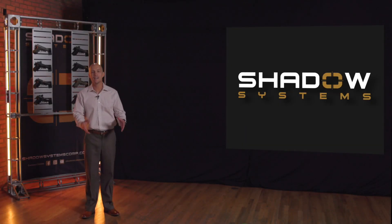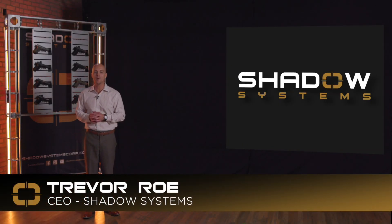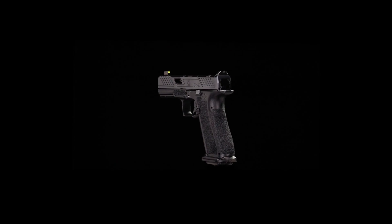Hello everyone, thank you so much for joining us. This is actually a very big moment in Shadow Systems history and we are really excited to share with you the DR920 pistol — Duty Roll 920.